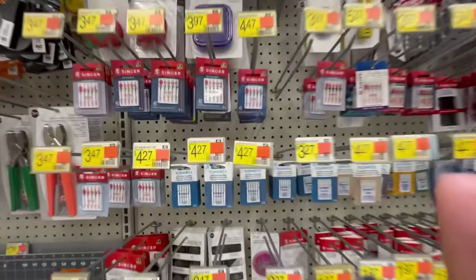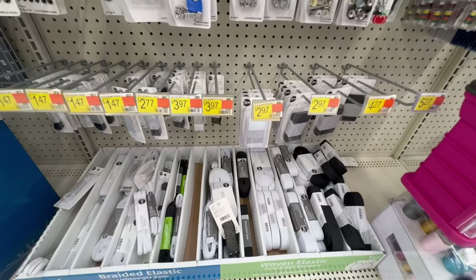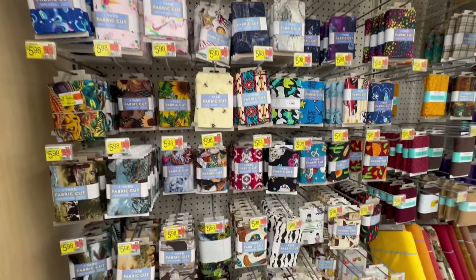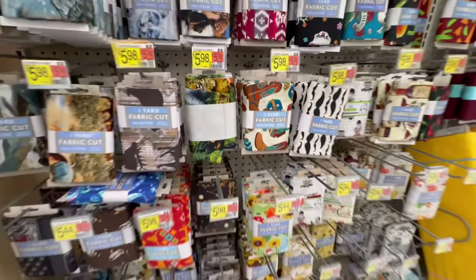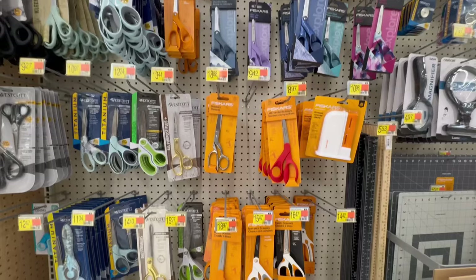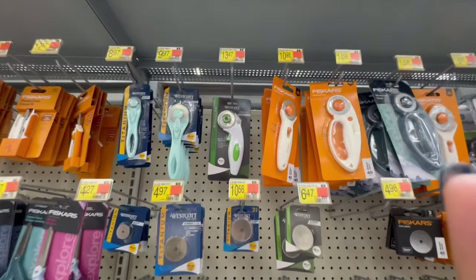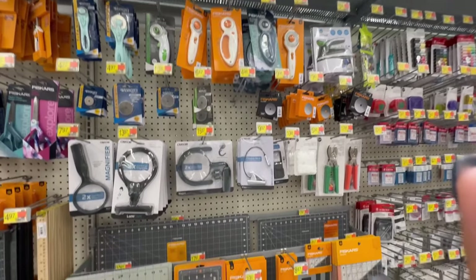This Walmart had a fairly decent supply of sewing machine needles. You definitely should change your sewing machine needle on a regular basis and use a needle appropriate for the fabric you're working with. There's another section of pre-cut pattern fabrics — a lot of cottons, reasonably priced for one yard. As far as shears are concerned, I thought Walmart had a decent variety. I like Fiskars — they've done me well, it's a fairly reasonably priced product that performs pretty well. Rotary cutters are also available with a generally decent selection.